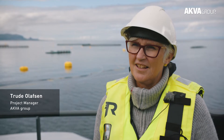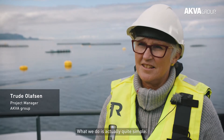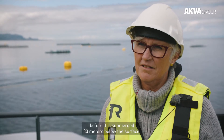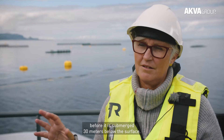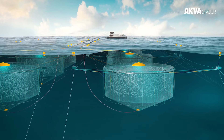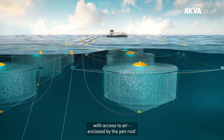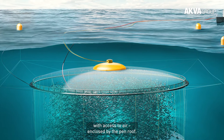What we do is actually quite simple. The pen is covered with a roof with an air dome in the center before it is submerged 30 meters below the surface. This means that the salmon stays 30 meters below the surface with access to air enclosed by the pen roof.